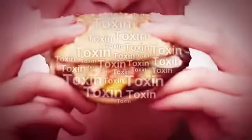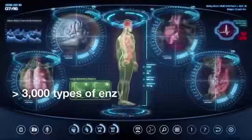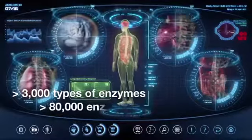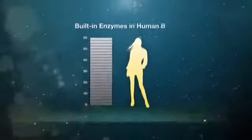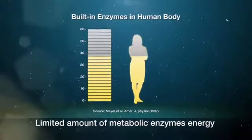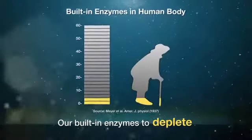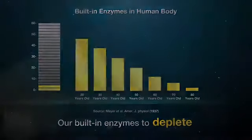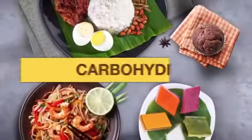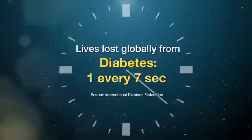When the body lacks enzymes, food potentially becomes toxins and reduces our energy levels instead of producing nutrients and energy. The human body needs more than 3,000 types of enzymes to perform over 80,000 enzymatic processes. In reality, everyone is born with a limited amount of metabolic enzyme energy. Due to aging, illness, stress, and consuming cooked and processed foods, our built-in enzymes deplete. If there is poor metabolism of carbohydrates, it will cause blood sugar levels to rise and accumulate in the blood, causing diabetes.